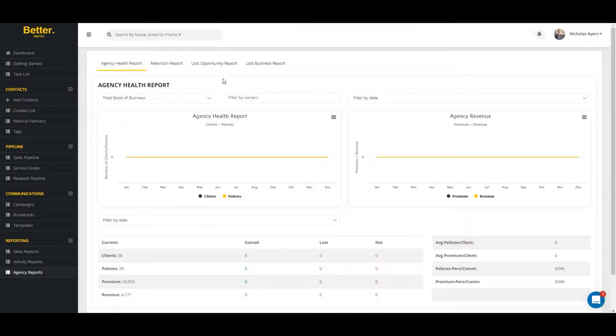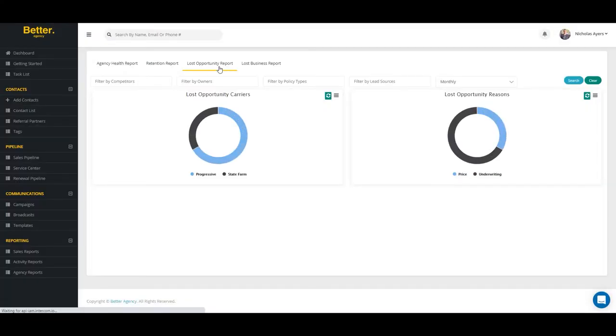Each month, agents will receive a list of their assigned upcoming X-State, and agents can also track their upcoming X-State on the dashboard and sort by date, premium, incumbent carrier, or the reasons lost.